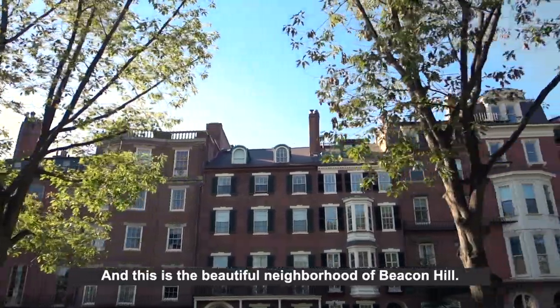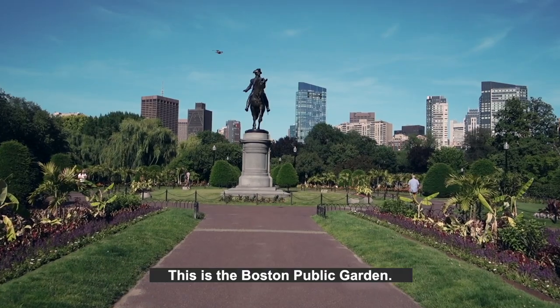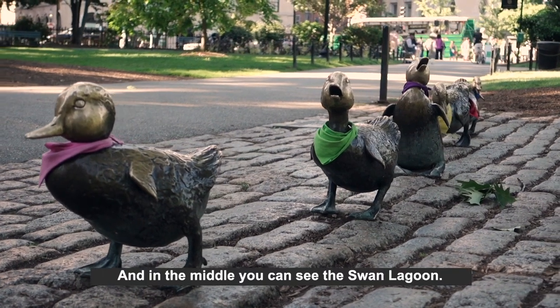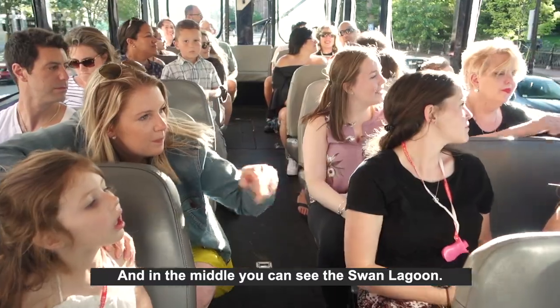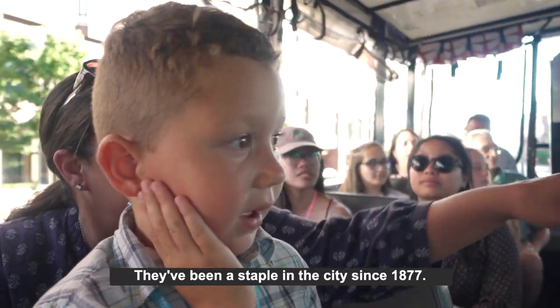And this is the beautiful neighborhood of Beacon Hill. If you are taking pictures, you want to get your cameras ready now. This is the Boston Public Garden, and in the middle you can see the Swan Lagoon. And there are the world famous swan boats. They've been a staple in the city since 1877.